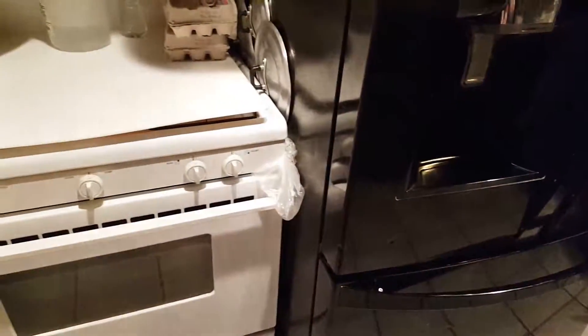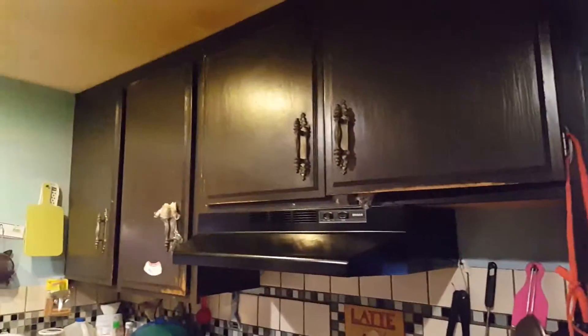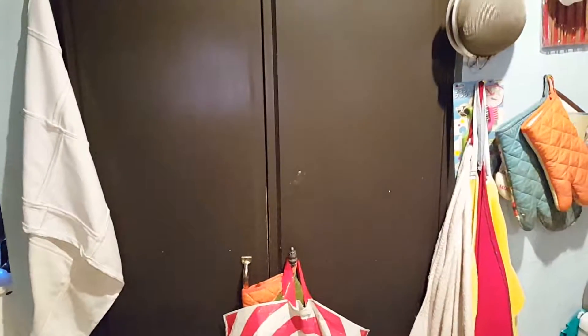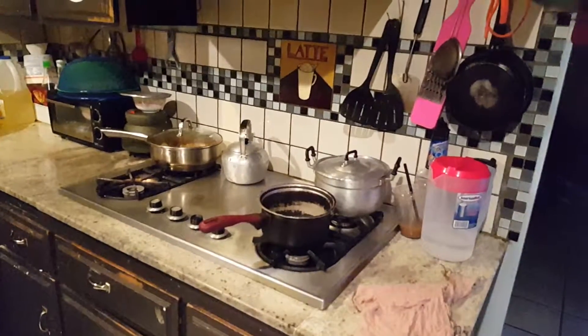I found ready-to-assemble cabinets for less than $2,000 for everything I need. This is the pantry area, and I'll probably leave it as is for now. I'm thinking about getting white cabinets. I also have an extra stove here because the oven broke down and I had a spare, so I just brought it inside.